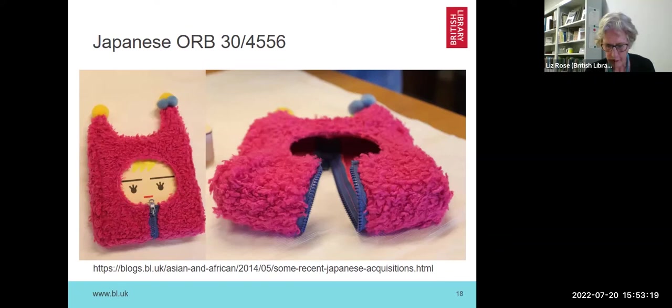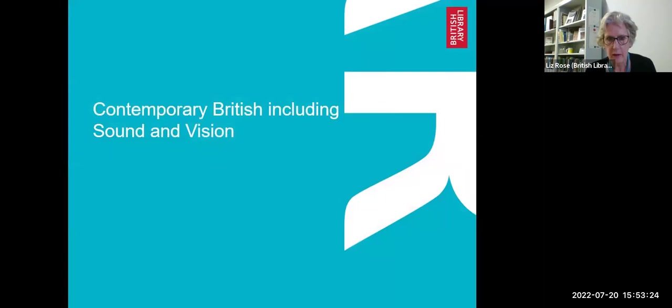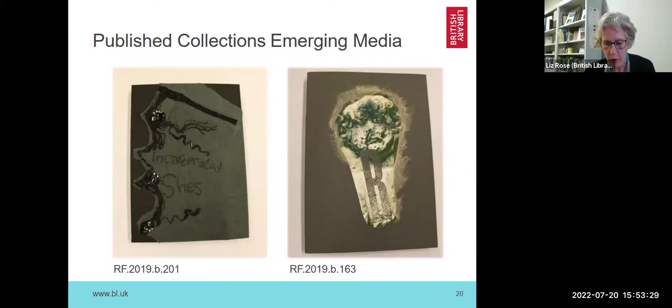Moving on to the contemporary British collection, these are two books which the library acquired in 2017. They are contemporary books, as you can see, covered in textile and decorated with beads and embroidery. Those books have been housed in a way which I can show you later, to protect the covering and keep them safe so they don't deteriorate on the shelf.